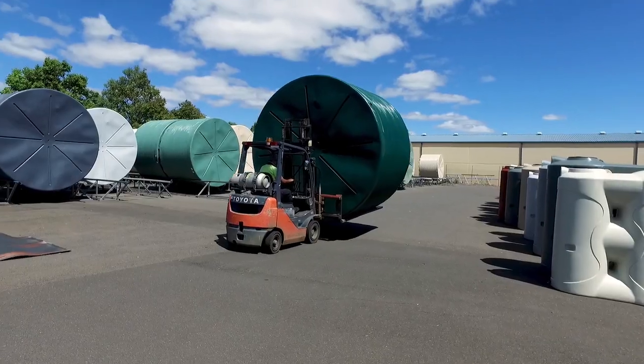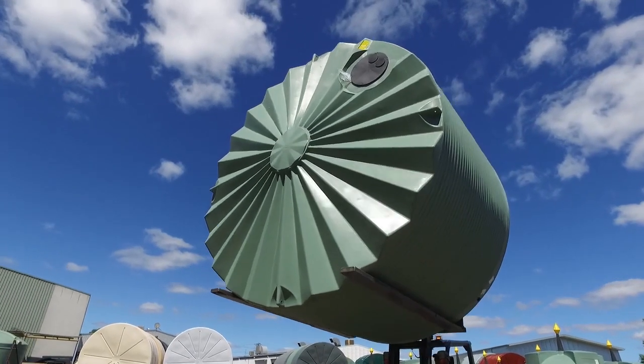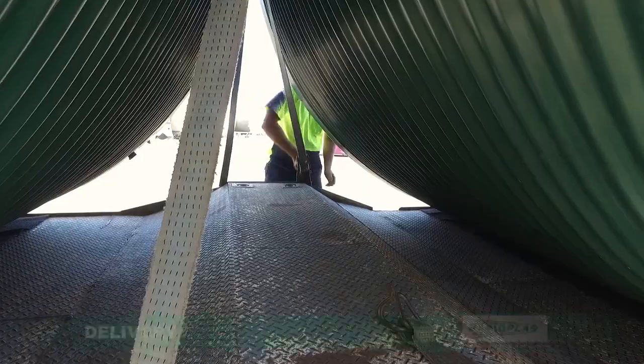With a final quality check-over and a phone call to you to make sure you're ready for delivery, we load the tank and secure it firmly in place. Your tank now loaded, secured and ready for delivery.